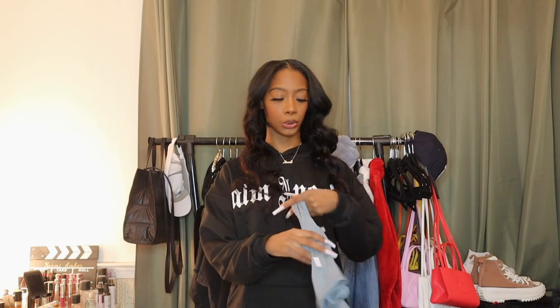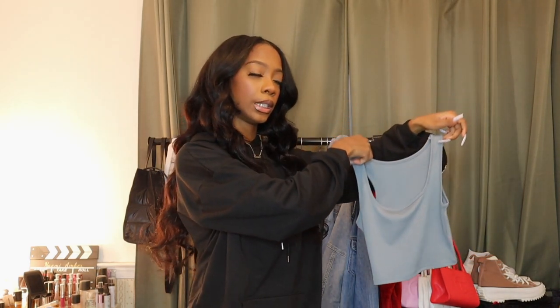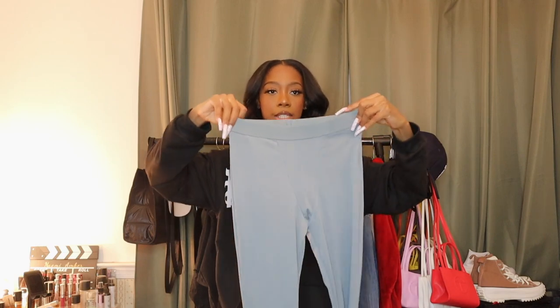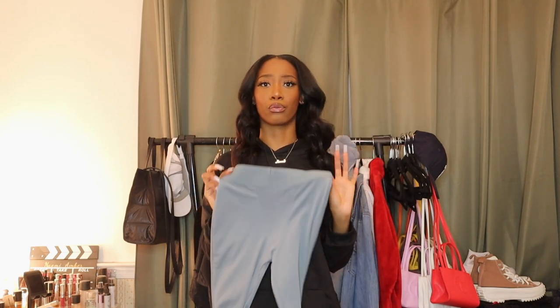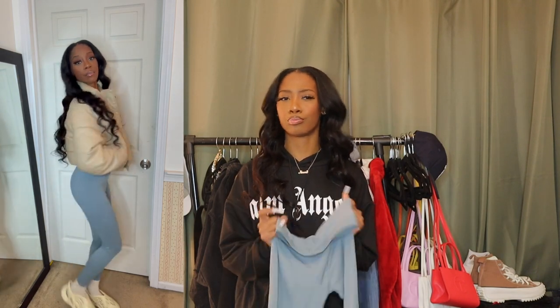The next two items are a set — a super cute blue lounge set that really reminds me of Skims. The top is a regular racerback crop top, super cute, I love the blue color, and it's ribbed. The bottoms have a boxer-style look with a solid blue band, also ribbed. This fits really really well. Sometimes matching sets don't fit evenly, but this is pretty snug and cute on. I'd give this set a 10 out of 10.